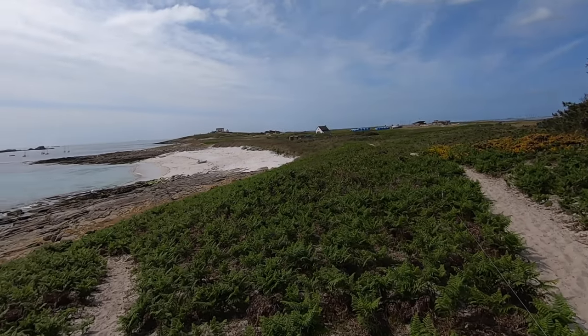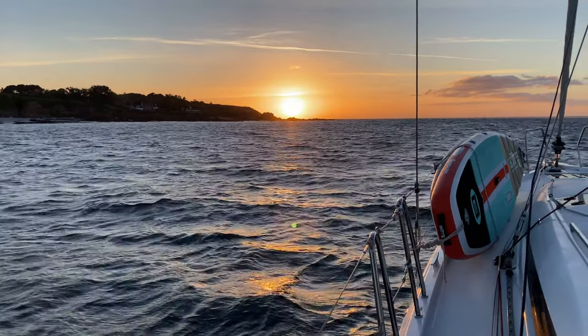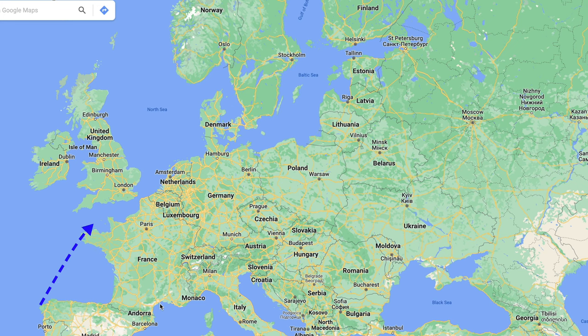Hello! Karen and Tom welcoming you to our Life 4.0, where we explore this amazing planet, one anchorage at a time. This video was part of a series where we start from the northwest corner of Spain and go all the way up to the Swedish and Finnish archipelagos in the Baltic Sea.